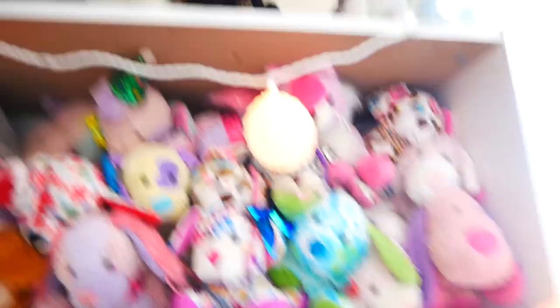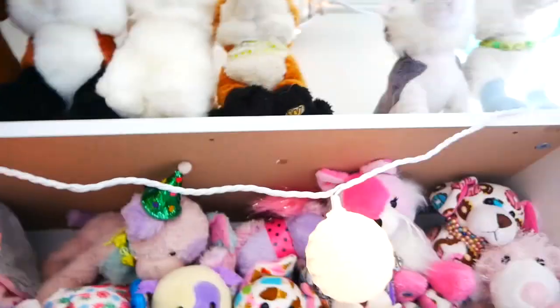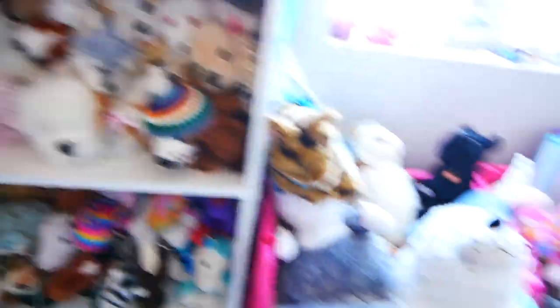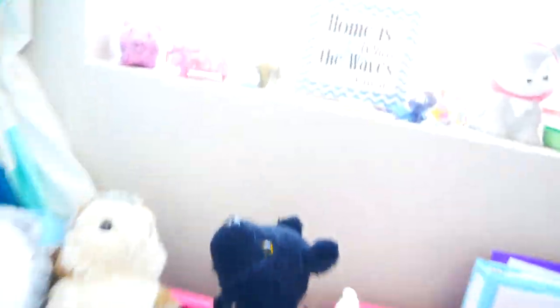I got bunnies and puppies. Up here we got my dachshunds, my small signatures — that is where Ellie goes — and then we have Ray and Silver. Over here we got some little stackable baskets. We got a little chest of randomness, this little bear, that little unicorn.